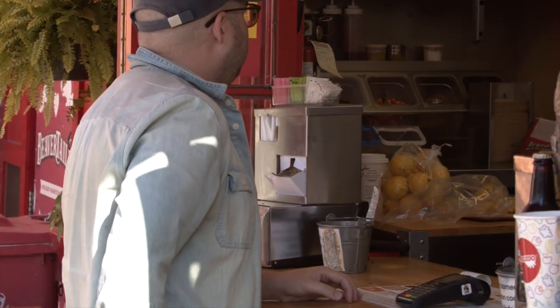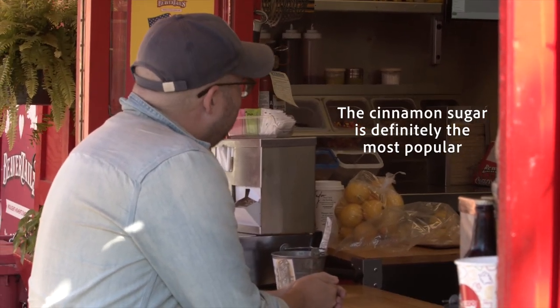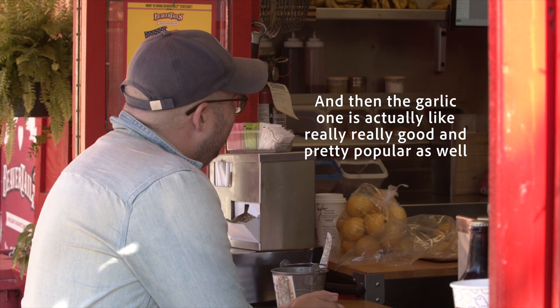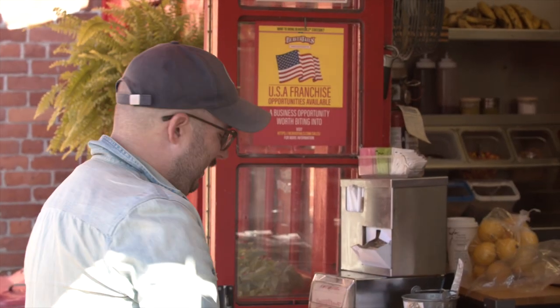We asked what the most popular one is — the one people ask for the most. The answer: the cinnamon sugar, the classic. It's the most popular, but otherwise it depends — maple or chocolate are popular, and the garlic one is actually really, really good and pretty popular as well.